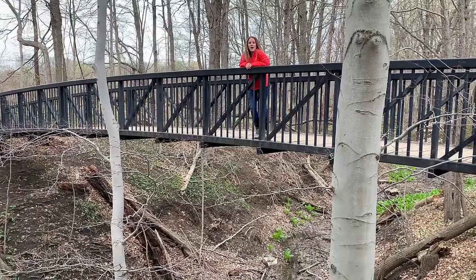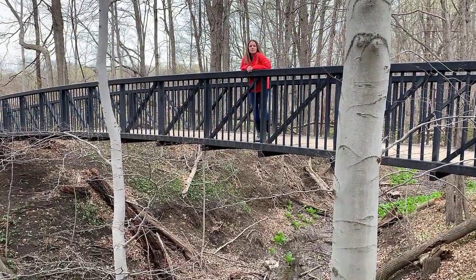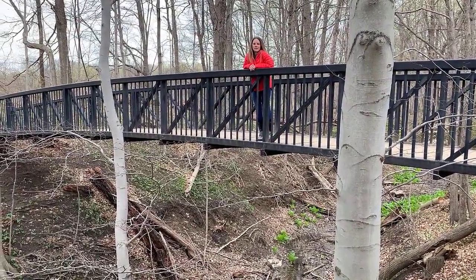There's almost five kilometers of trails here, also bridges that stretch across upland meadows, ravines and floodplains.